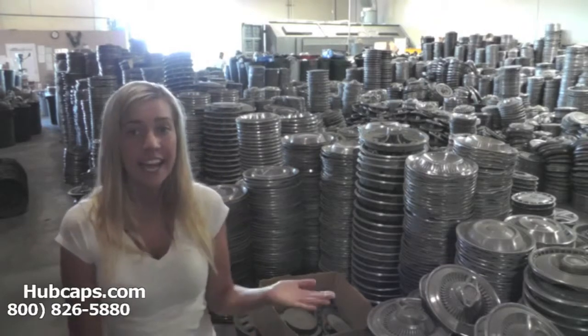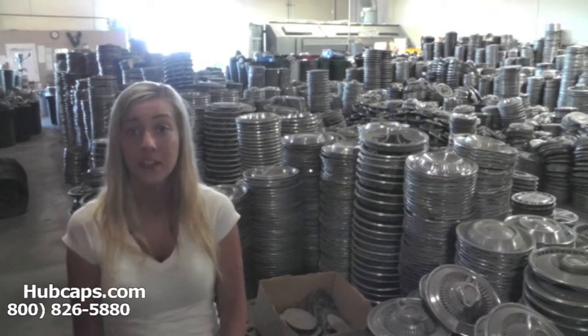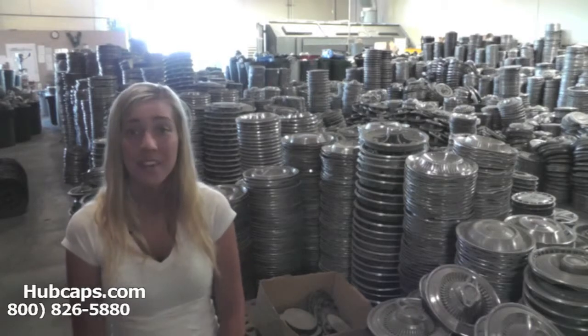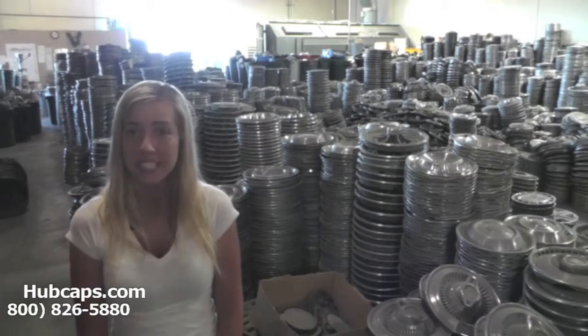Just click on the link I have provided you with right here. This link will take you directly to our website where you can find the hubcap that you're missing. If you have any questions or concerns, give us a call. We're more than happy to assist you.